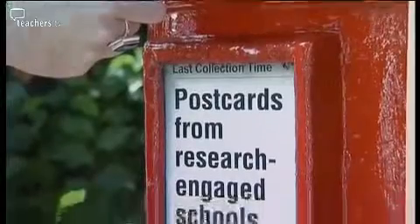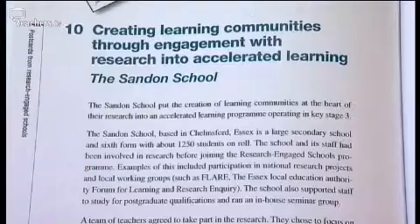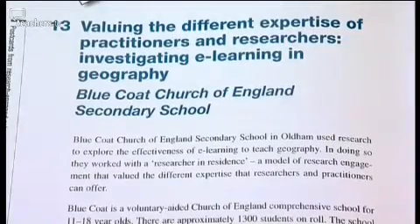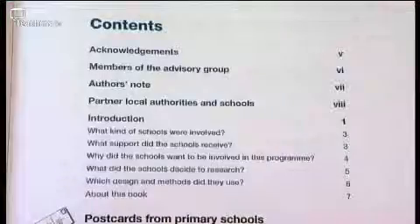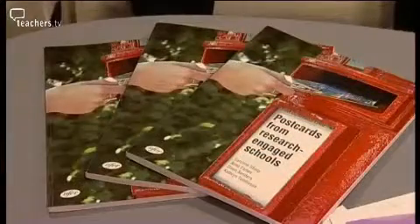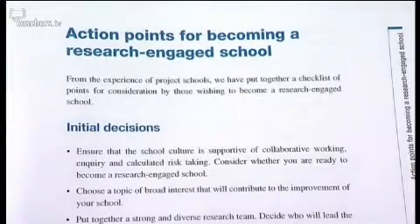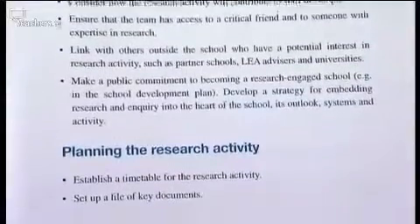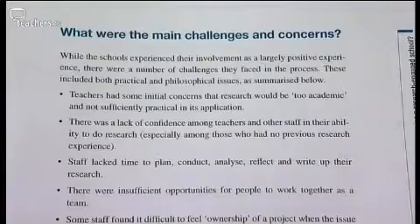Vivian's third resource is Postcards from Research Engaged Schools, a book. It shows how 15 schools across the country, including secondary schools, have dipped their toes into an enquiry-based approach, working as a learning community to find out things about their own practice they weren't sure how to improve. Schools or teachers could read the case studies, use the checklist of ways to get started, access website references and sources, and understand the challenges for a school in engaging with research.